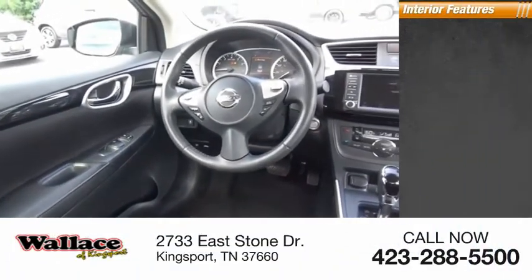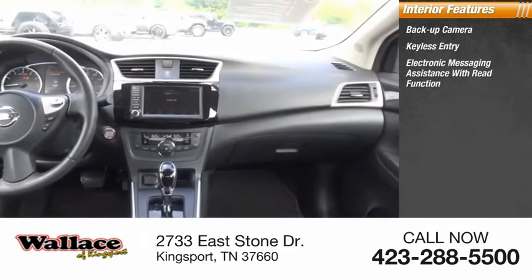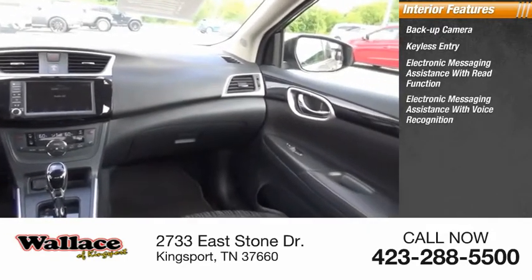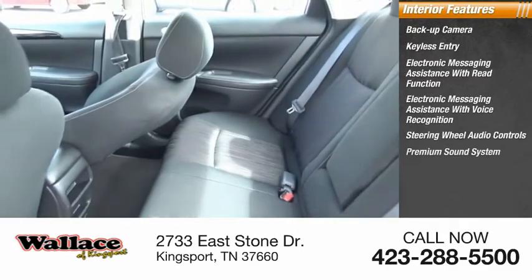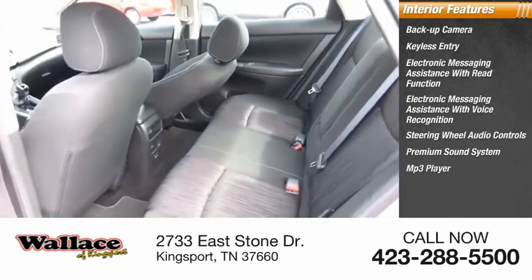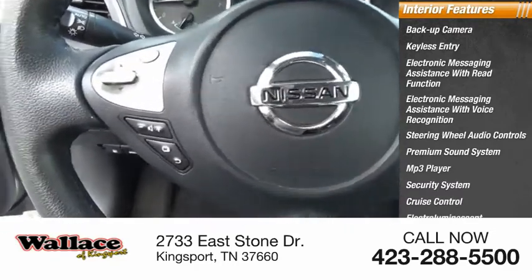Inside you'll find a backup camera, keyless entry, electronic messaging assistance with read function, electronic messaging assistance with voice recognition, steering wheel audio controls, premium sound system, MP3 player, security system, cruise control, and electro-illuminescent instrumentation.